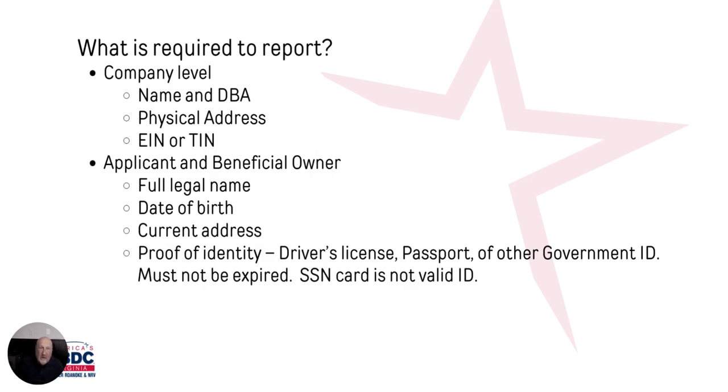What is required to report? At the company level, it's basically name, doing business as, physical address, and your EIN and TIN. From the applicant and beneficial owner's information, you've got to put in your full name, date of birth, current address, and you have to have proof of identity — you must upload a copy of your driver's license, a passport, or other non-expired government ID. Social Security is not a valid ID. If you have a minor child who is an owner of 25% or more, you do not have to list them, but the guardian or parent must be listed.